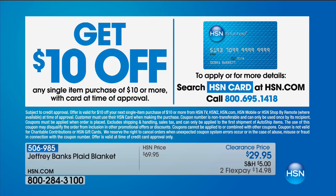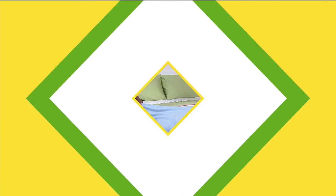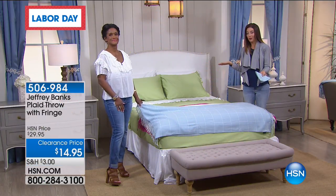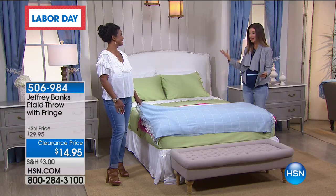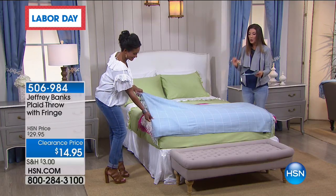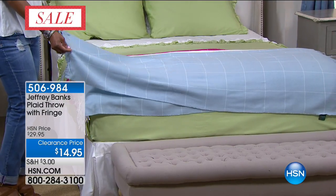There's also a great value: get $10 off any single item purchase of $10 or more when you apply for the HSN credit card — over the phone or online. Apply for that HSN credit card today and we'll take $10 off your very first purchase. It could be that blanket. And if you're shopping for the throw, you could get the throw for like $5. This is by far the lowest-priced item of the entire show — a new low price, 50% off.